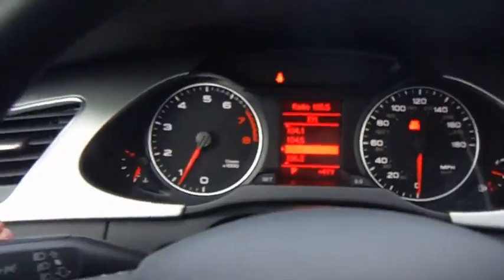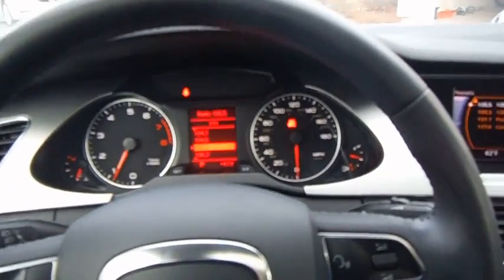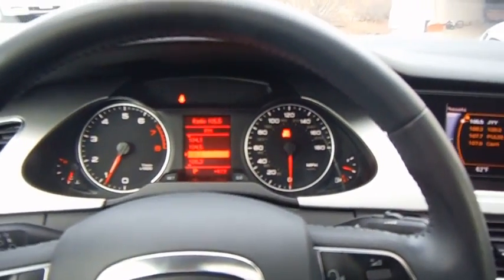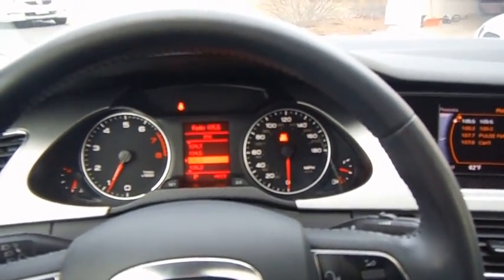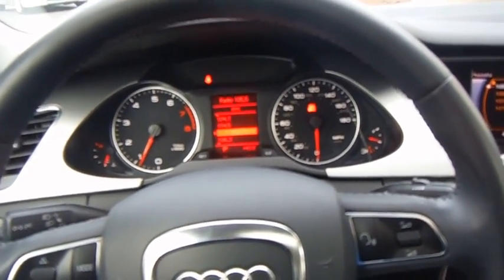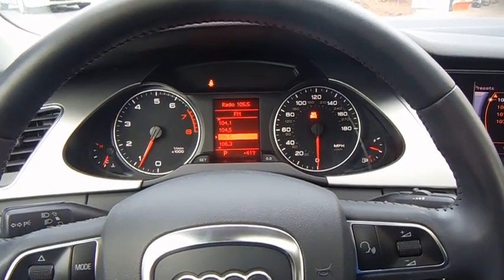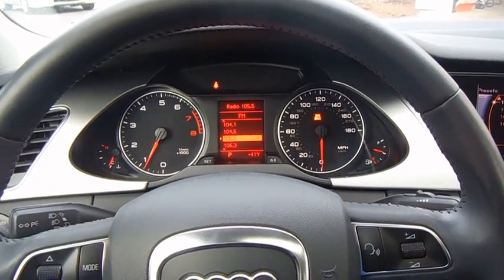Perhaps the Audi is a bit quicker out of the gate, but overall they're both very nice cars. I hope you guys enjoyed watching this little comparison. There will also be a test drive of this Audi uploaded shortly, so I hope you all enjoyed it and will check out the test drive of the A4. Thanks for watching!